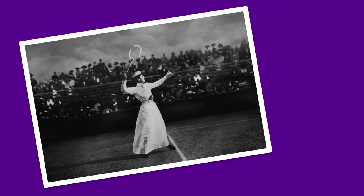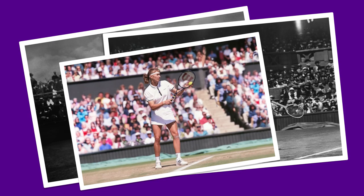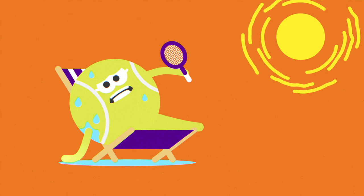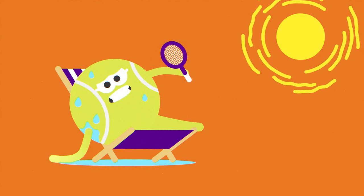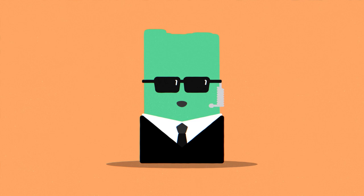Ever noticed how everyone at Wimbledon wears white? That's not a coincidence — it's a rule. It gets very hot and sticky out here on Centre Court, so a long, long time ago white clothing was introduced to hide players' sweat. Not off-white. Not cream. White. It's just another thing that makes Wimbledon so unique. And around here we enforce the rules pretty strictly.